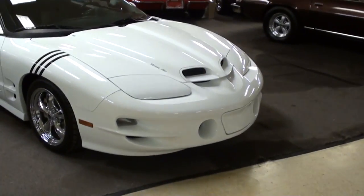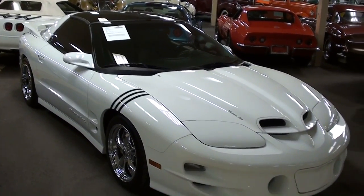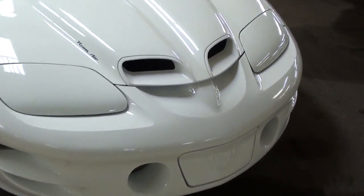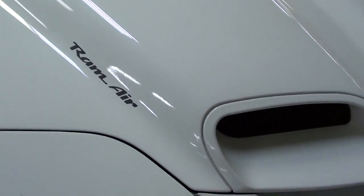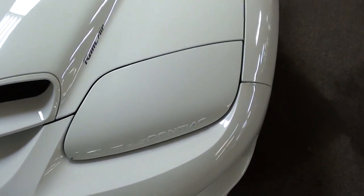Hey guys, coming to you from Gateway Classic Cars outside of St. Louis, Missouri. I thought you'd like to look at this 2000 Pontiac Trans Am — it's looking pretty mean. We'll take a look at it here. You can see this one has the ram air hood on it, ram air decals there, and it always looks tough. Of course, these had the flip-up headlamps on them as well.